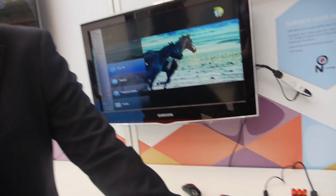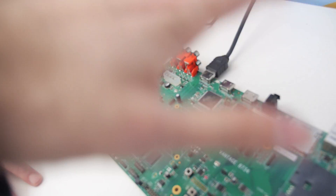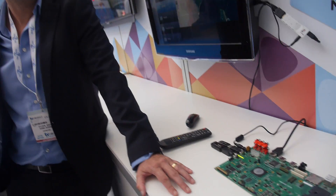Sigma Designs has been doing the set-top box business since the 90s. Compared to previous generations, there is integration of components such as the Ethernet PHY and memories, all to address cost.